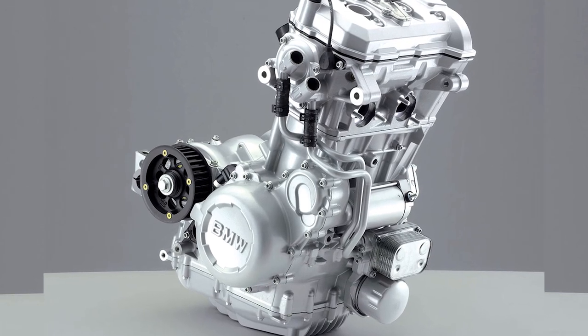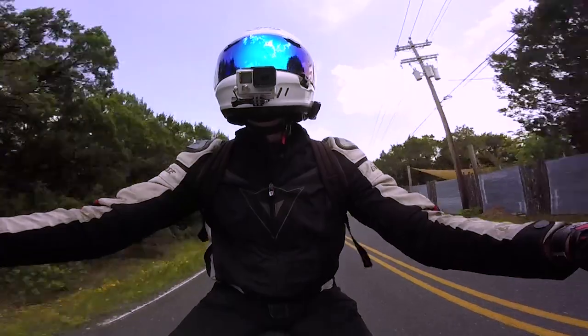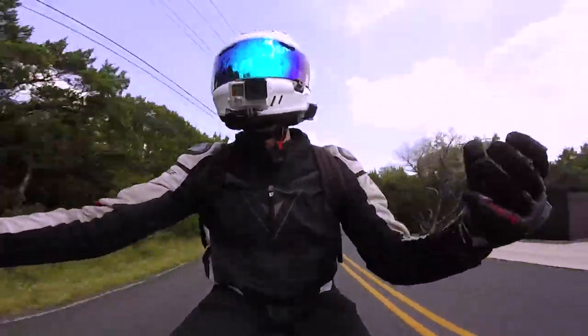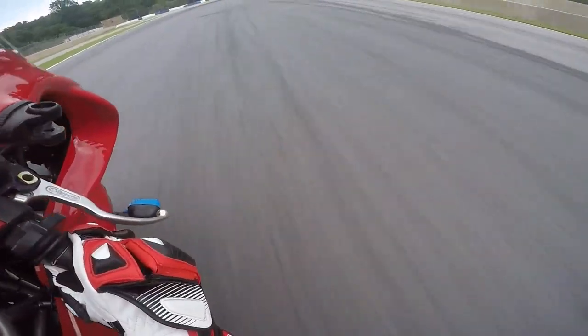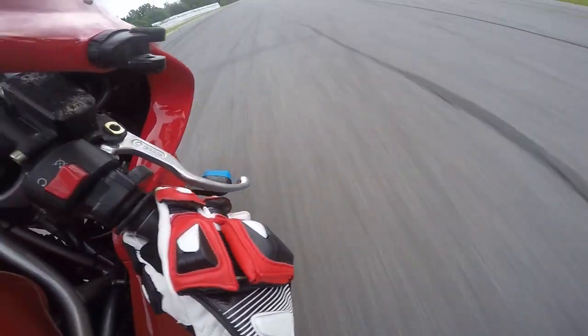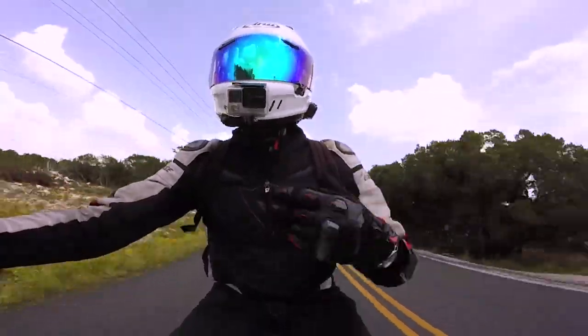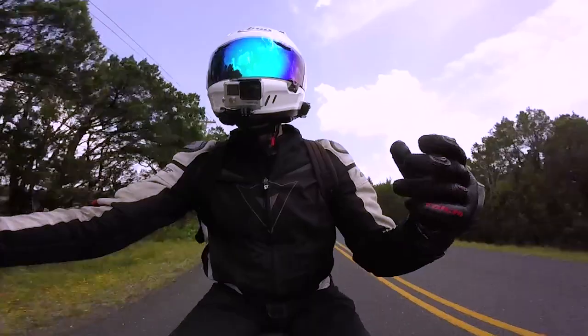Parallel twins. The next engine type is the parallel twin. If you JB welded two cylinders together, this would be it. The parallel twin is comprised of inline cylinders utilizing the same engine block and head. The design allows for a more balanced feel, less vibration, and smoother throttle response. Since the cylinders fire opposite of each other, the engine is more refined compared to a single cylinder.